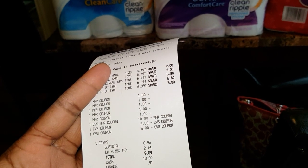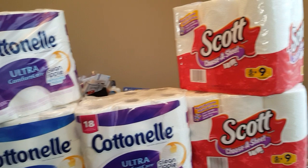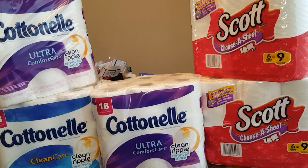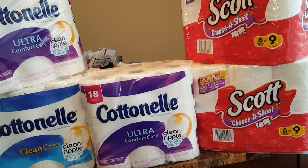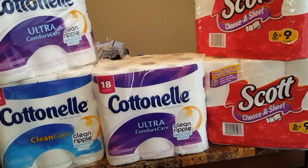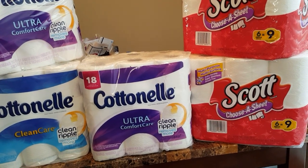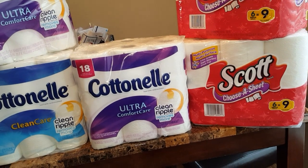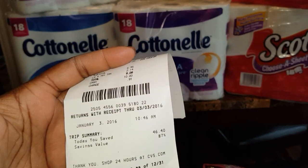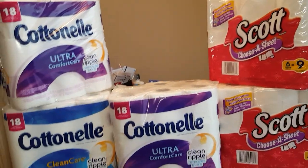After the $5 coupons and the $20 in extra bucks, I paid $6.95 before tax and $9.09 after taxes, and I got back a $10 extra bucks coupon — so this haul was totally free. I came out of pocket $9.09 but got back $10 in extra bucks. Before any coupons, this haul was about $53 and some change; after the sale and coupons it was $31 and some change — giving me a $46.40 savings, which is 87% off.